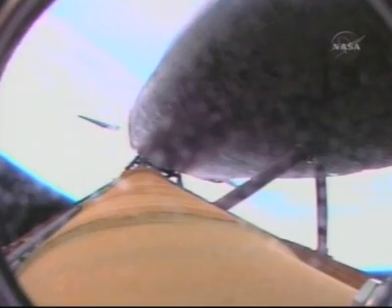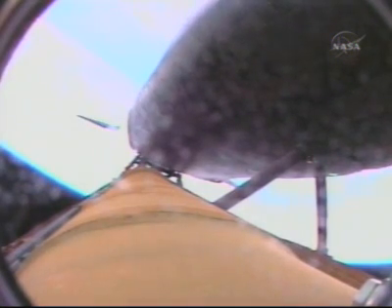Standing by for solid rocket booster separation. Solid rocket booster separation confirmed. Guidance now converging. Discovery's onboard computers commanding the main engine nozzles to swivel, aiming the shuttle for its precise target in space for main engine cutoff. Two minutes 35 seconds into the flight, 39 miles in altitude, 49 miles downrange, traveling 3,200 miles an hour. Discovery now flying on the singular power of its three liquid fuel main engines, draining a half a ton of fuel per second from the shuttle's fuel tank.